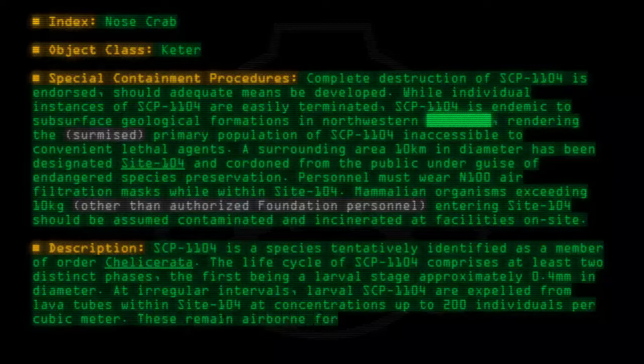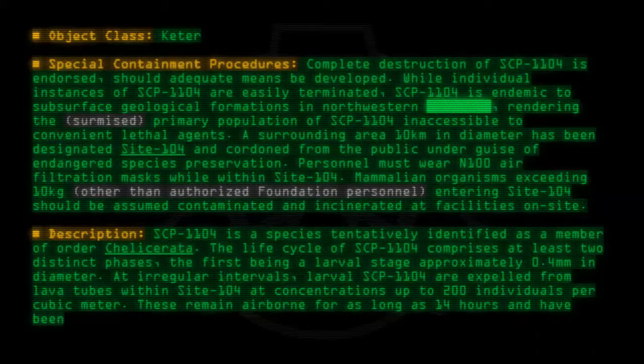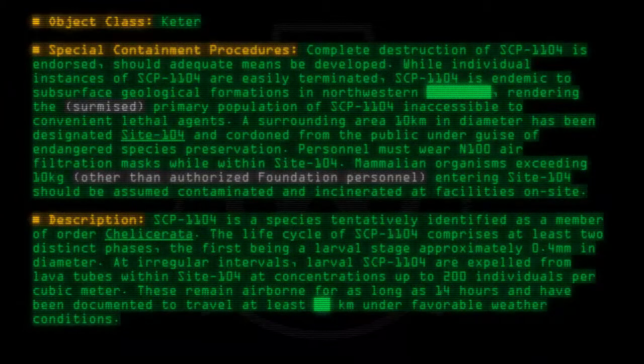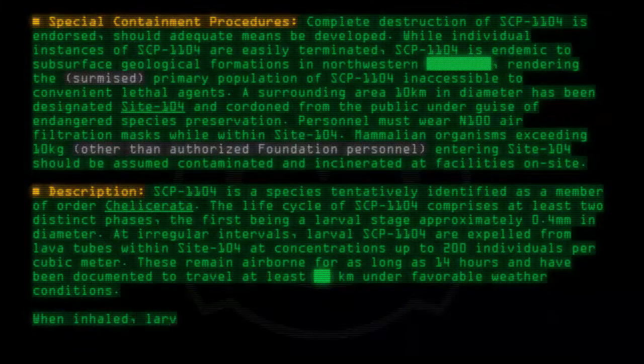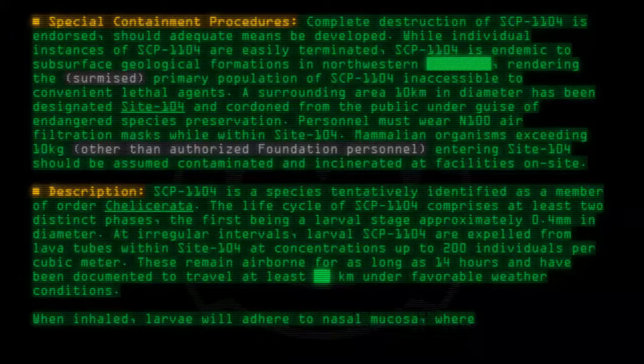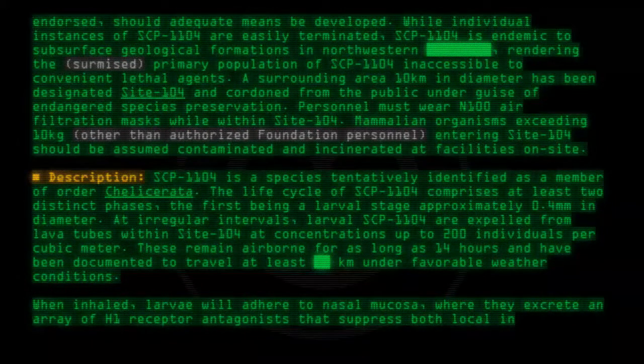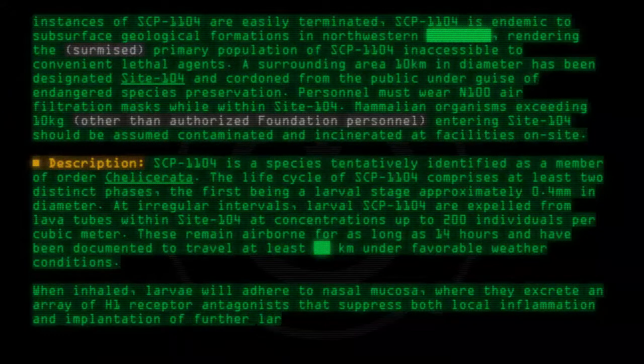These remain airborne for as long as 14 hours and have been documented to travel at least kilometers under favorable weather conditions. When inhaled, larvae will adhere to nasal mucosa, where they excrete an array of H1 receptor antagonists that suppress both local inflammation and implantation of further larvae.